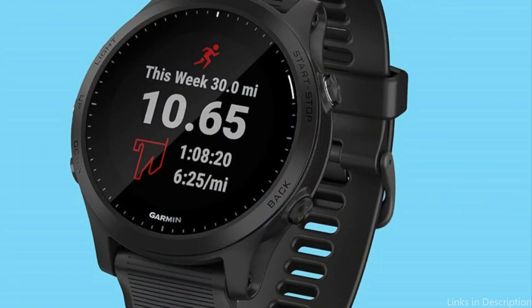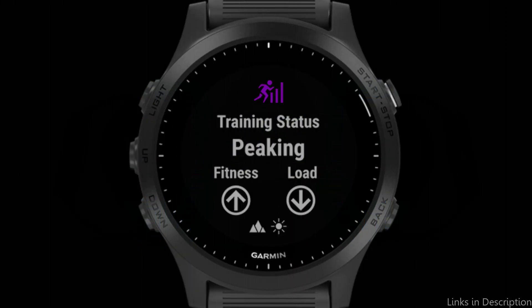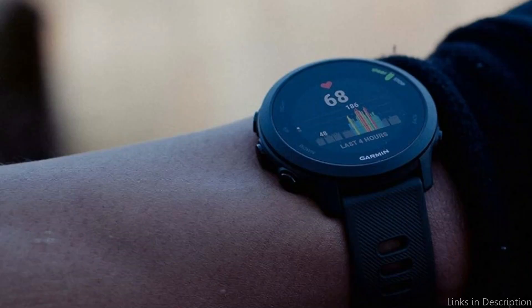One of the Forerunner 945's distinctive features is its adaptability across all three triathlon categories. The watch includes distinct profiles for swimming, cycling, and running, allowing athletes to easily switch between activities while recording comprehensive data for each stage of their training or race.